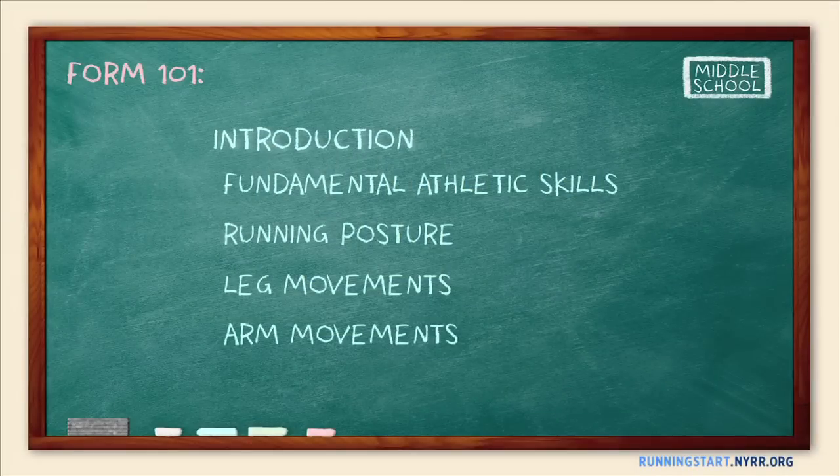Welcome to the intro to Form 101, part of a five-segment series that explains the fundamentals of good running form.